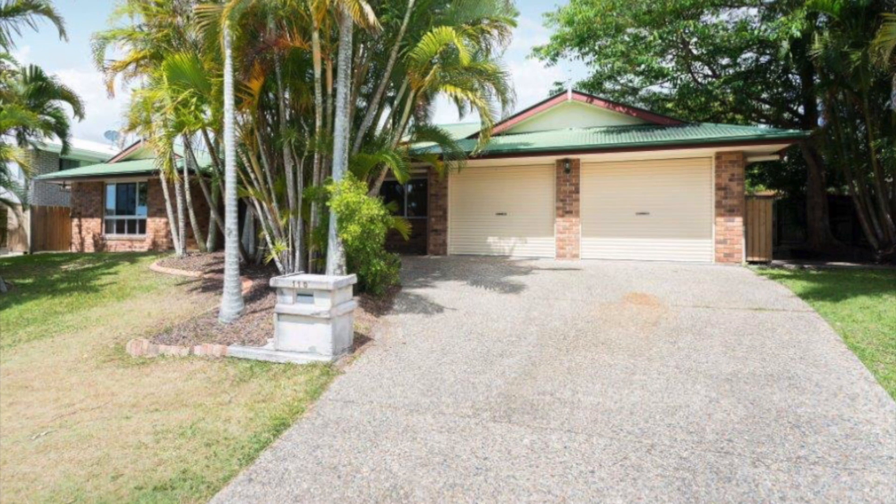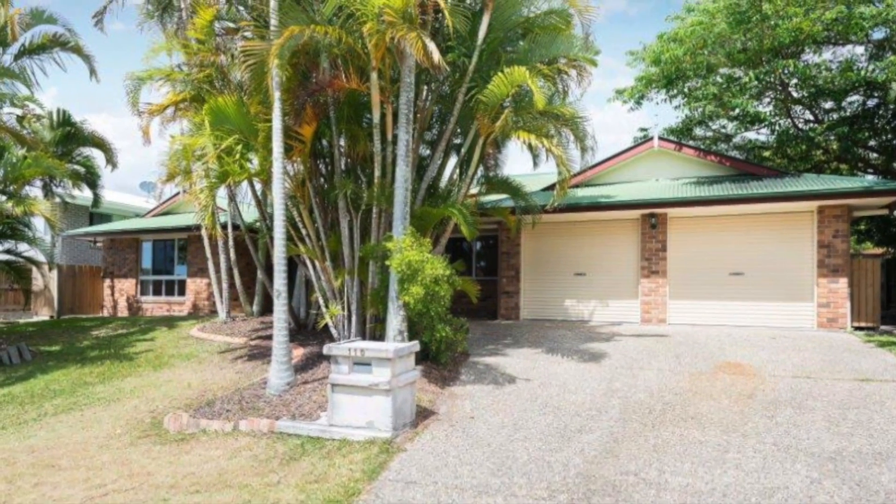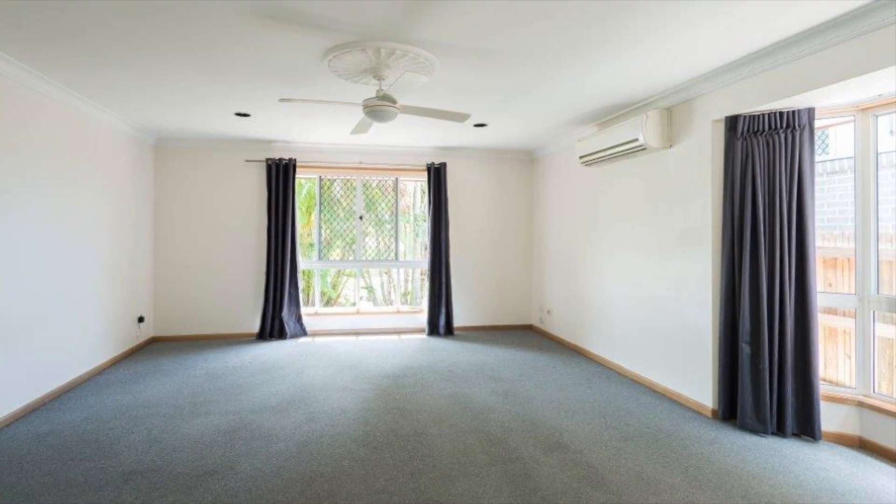This north facing corner block low set brick and tile bedroom home offers an amazing entry level opportunity or an investment home, and is currently vacant and ready for you to move straight in.